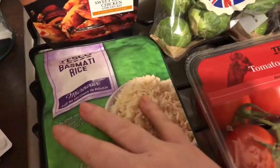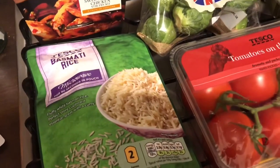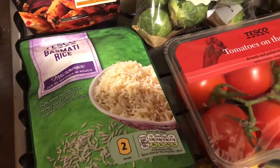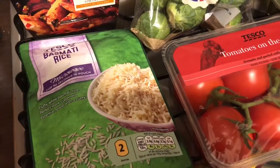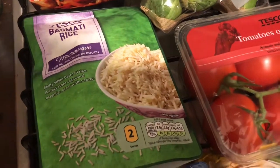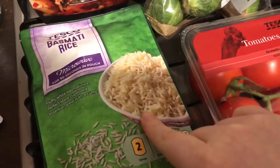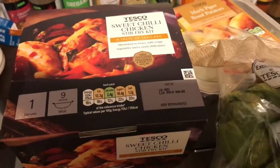I got a basmati rice and a wholegrain rice. Normally I get branded if they're on offer, but the only branded one on offer was Uncle Ben's and I can't stand anything by Uncle Ben's - it's just rubbish. I didn't want to pay full price for my favourite Tilda rices, so I got these - they were like 67p each. I do prefer my wholegrain rice to white rice anyway.